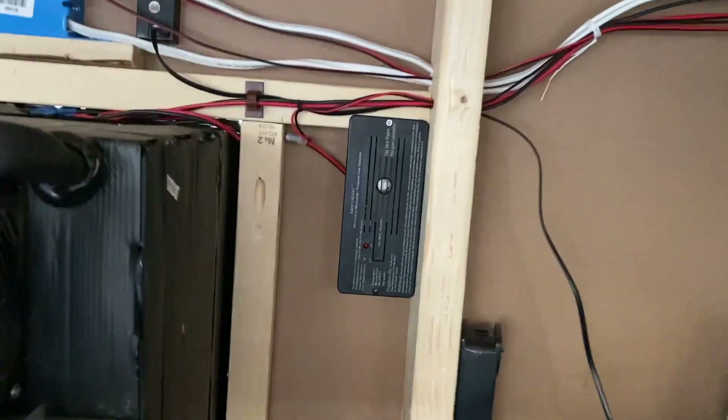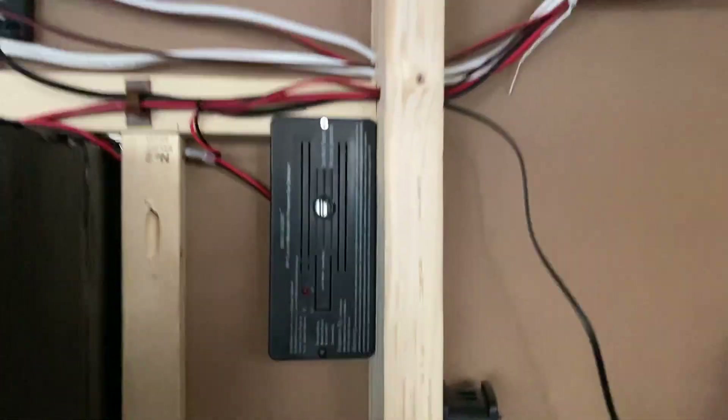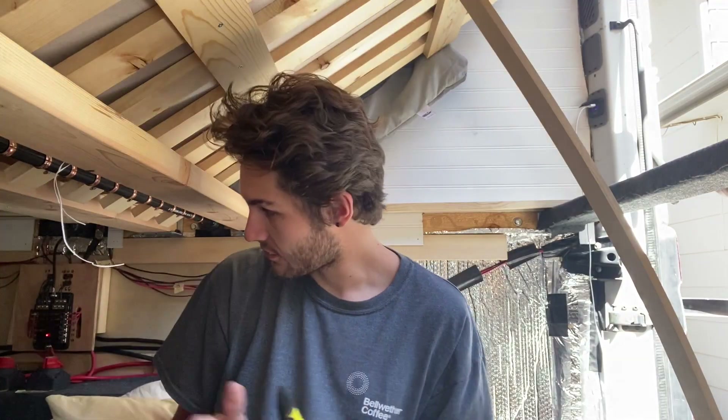The other thing we were really happy about is we found this online. This little guy right here is a propane detector as well as a carbon monoxide detector. That's really going the extra step — also just to check ourselves, because while I'm building this whole box, it's also me doing it, not necessarily a professional. While I feel very confident in this box's ability to keep propane in and have it exit the van, that little detector just makes me feel a whole lot better in case anything does go wrong.